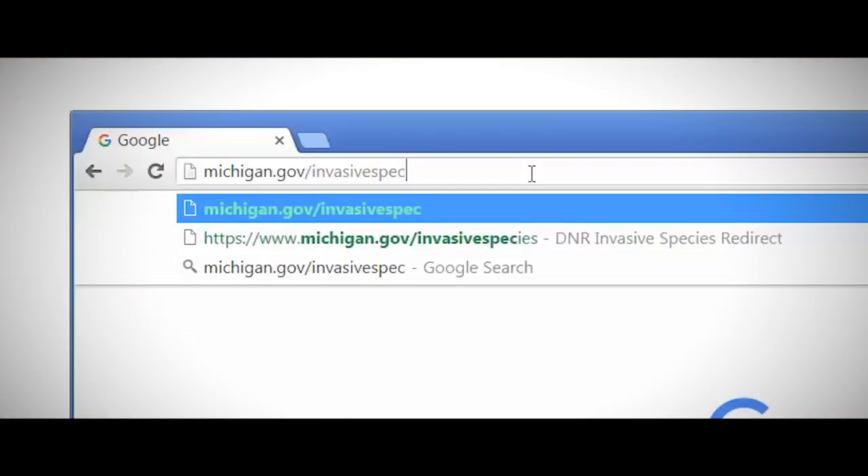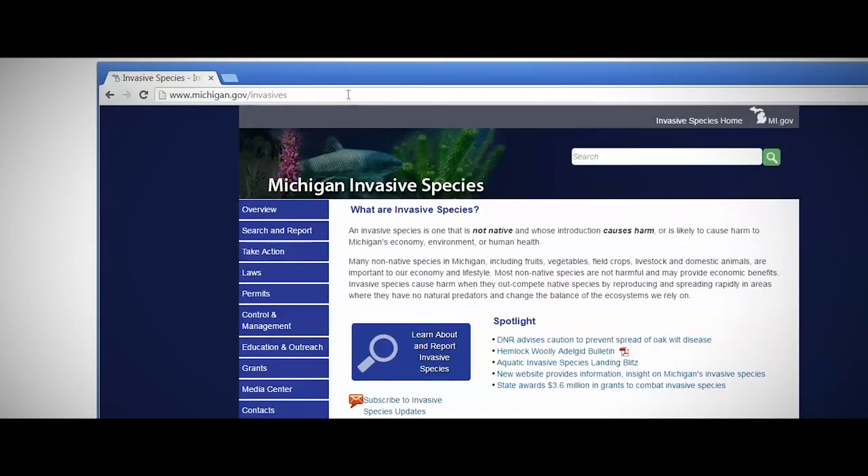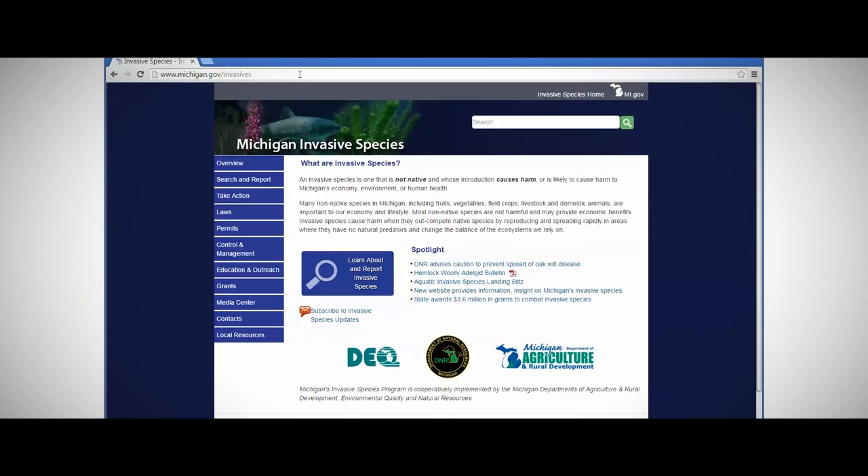To learn more about invasive species, please visit michigan.gov/invasivespecies. The site provides information on invasive species specific to Michigan. There you can also learn about laws, permitting, grants, volunteer opportunities, and more. So remember, even if an invasive species is widespread, it doesn't mean that it's everywhere. Please take care to ensure that you're not moving invasive species. Thanks for watching.